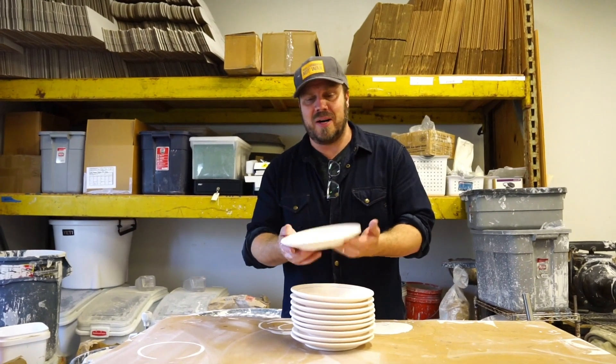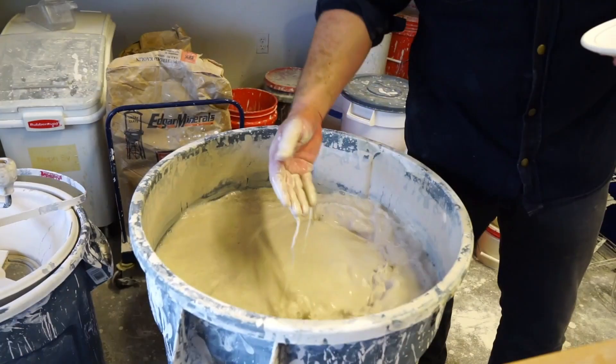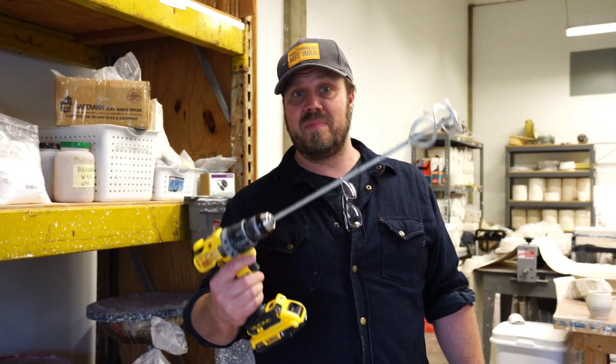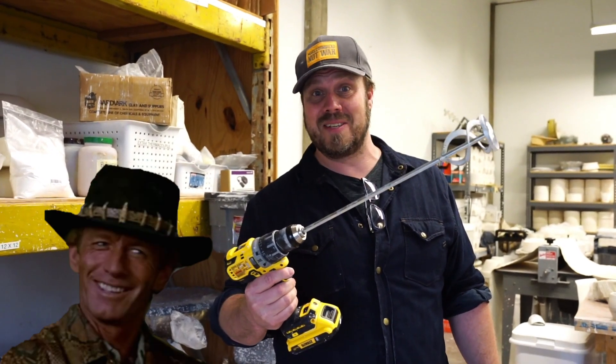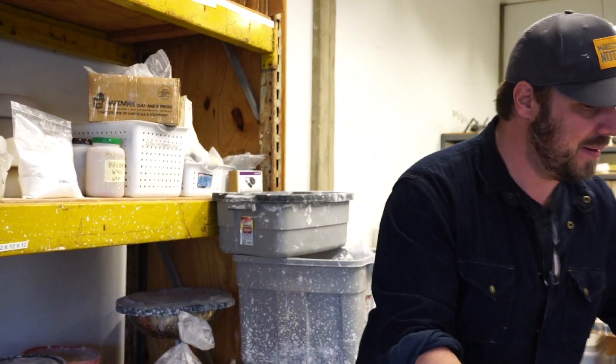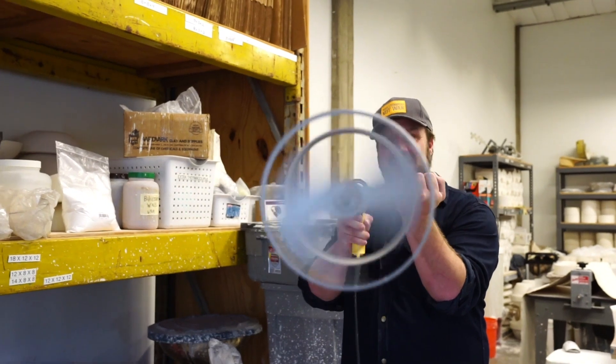These are the stacks of bisqueware. Here's the glaze — come on over. We're going to mix this up, and then we're going to glaze some stuff. Before we use a glaze, we have to mix a glaze up. But as my good friend Mick Dundee would say, that's not a glaze mixer — this is a glaze mixer.